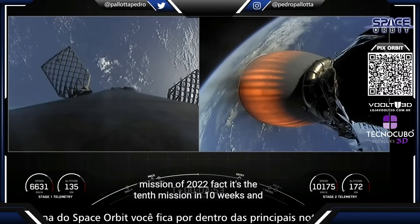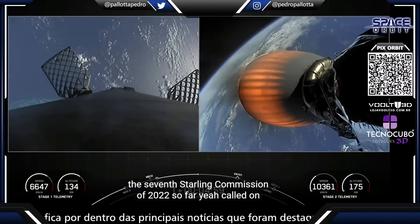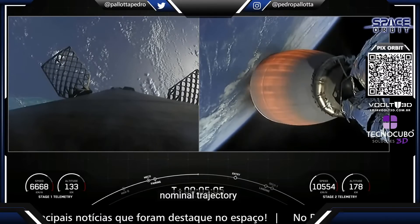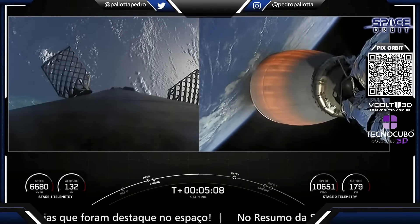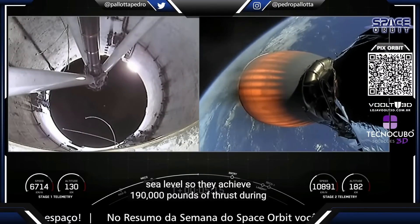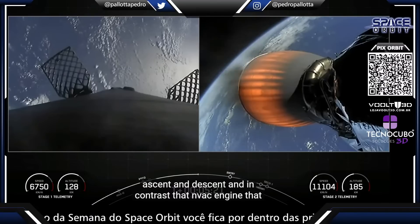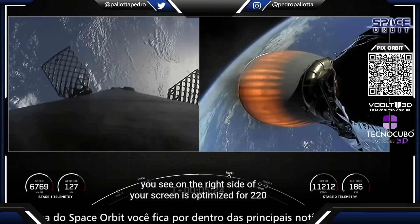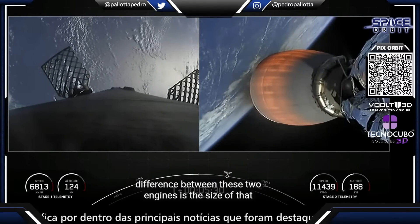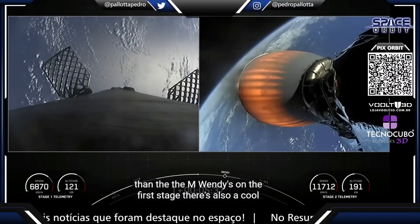This is our 10th mission of 2022 — in fact, it's the 10th mission in 10 weeks and the 7th Starlink mission of 2022 so far. The Merlin engines on that first stage are optimized for sea level, achieving 190,000 pounds of thrust during ascent and descent. In contrast, the MVAC engine on the second stage is optimized for 220,500 pounds of thrust in vacuum. The main difference between these two engines is the size of the nozzle — it's much bigger than the M1Ds on the first stage.